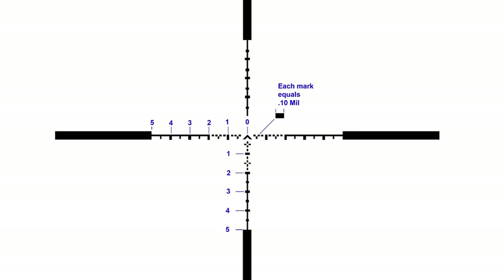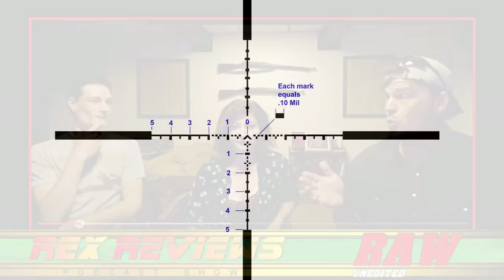I designed the DECA from input from extreme long-range precision shooters. Their input basically came down to: the finer you can break down your mil hold, the more accurate your solution. Most of them are dialing in their elevation and then holding for wind, because wind is constantly changing — you're constantly holding on the reticle depending on what the wind is doing at that particular moment. Very often people will run data for a 10 mile-an-hour wind, but that was 30 seconds ago — now it changed.